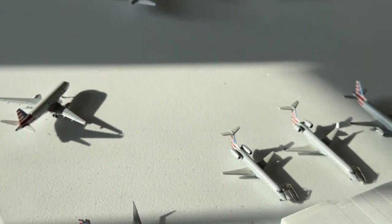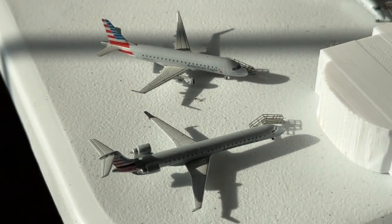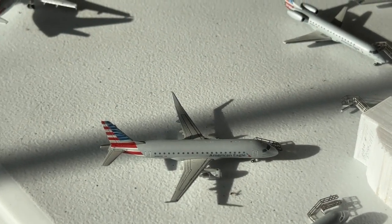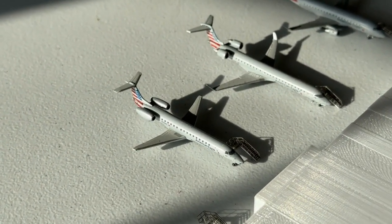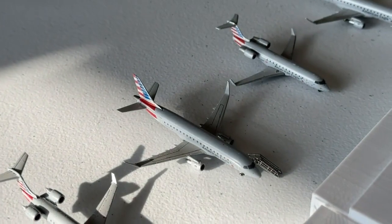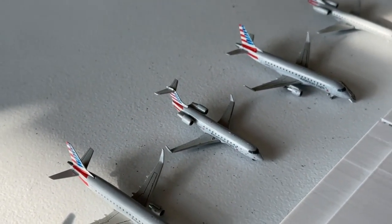This American Eagle CRJ-900 is making a non-stop service for PSA, coming in from Omaha and heading to El Paso. The Embraer 175 is coming in from Destin for Envoy and heading to Providence. The Piedmont 145 is coming in from Sioux Falls and heading to Bozeman. PSA CRJ-900 is coming in from Norfolk and heading to Savannah. Embraer 175 is coming in from San Diego and heading to Reno. CRJ-200 is coming in from Pittsburgh and heading to Atlanta.